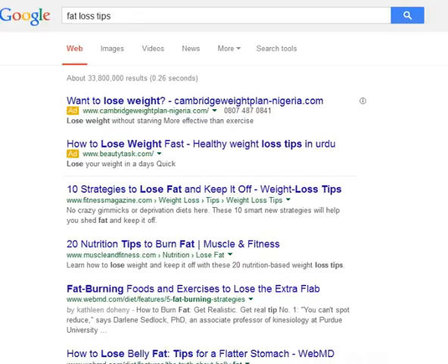Tip 16: As much as possible, do not remove the skins of fruits and vegetables, since most of the nutrients are concentrated under the skin.